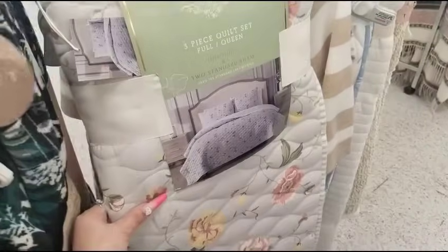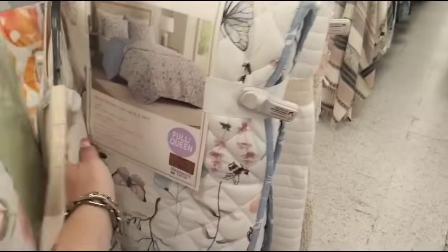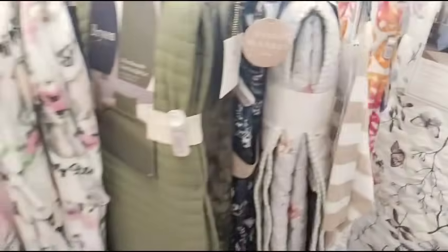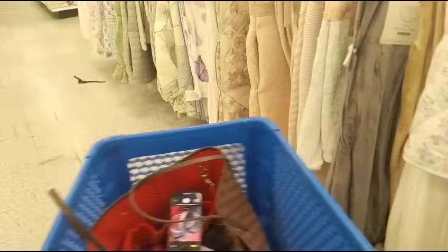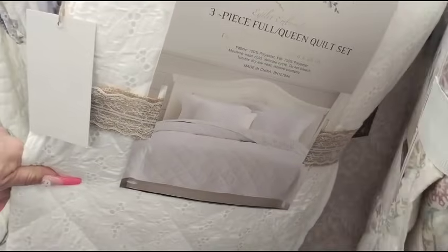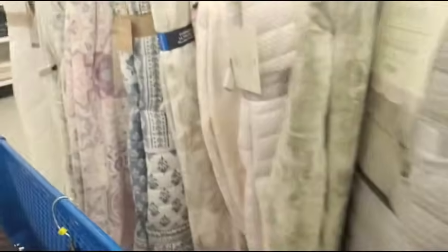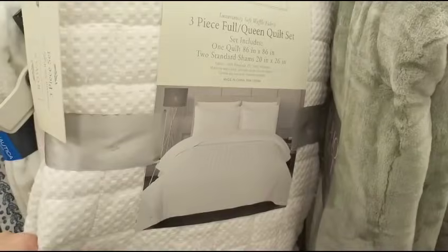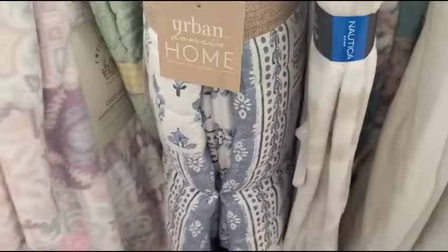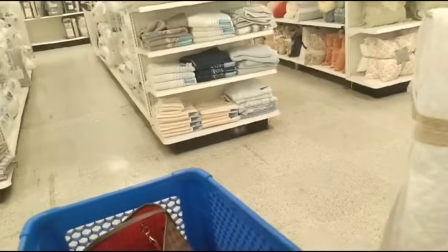Look how pretty this is — full/queen, reversible, $29.99. And look at how beautiful this other one is — $29.99. But this is what I really wanted to show you over here — they have these eyelet ones. Look at that: three-piece king-size quilt set at $44.99. It's eyelet. And they have the gorgeous white eyelet full/queen at $39.99, that is beautiful. Here's full/queen white at $39.99. And the blue and white king-size is $34.99. If you want to spruce up your room and don't want to spend a lot of money — Ross.